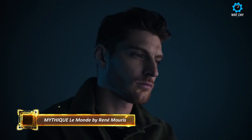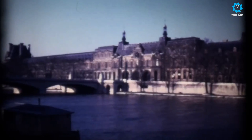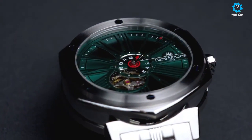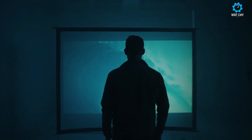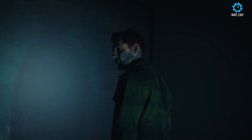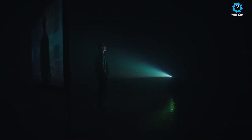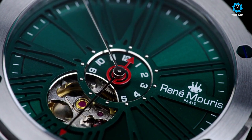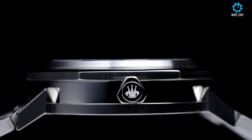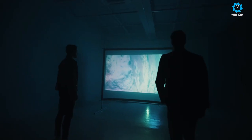Meet the Mythique Le Monde Collection. Dreamed up during the height of French art deco, the Mythique Le Monde Collection by René Mouris is a rare combination of art and luxury, crafted to resemble the hexagonal shape of France's map. It infuses the French art deco style into the watch design. All watches by René Mouris are made in France by skilled artisans. The collection is an original French watch collection inspired by the beauty of French culture and architecture, from the Arc de Triomphe to the Eiffel Tower.